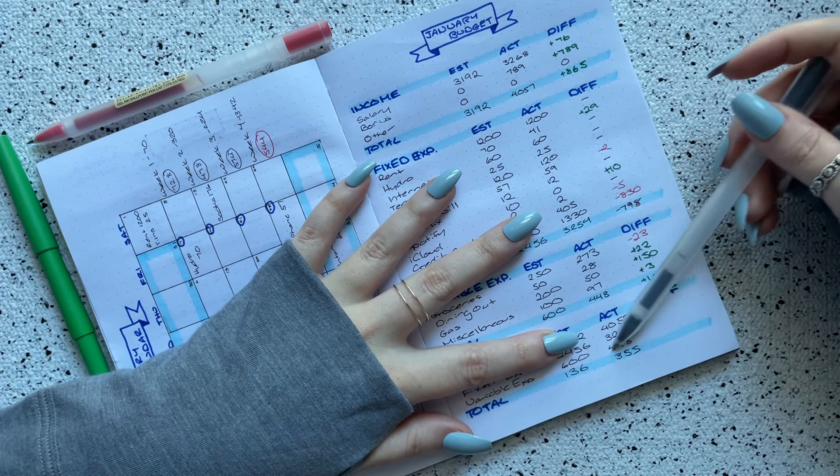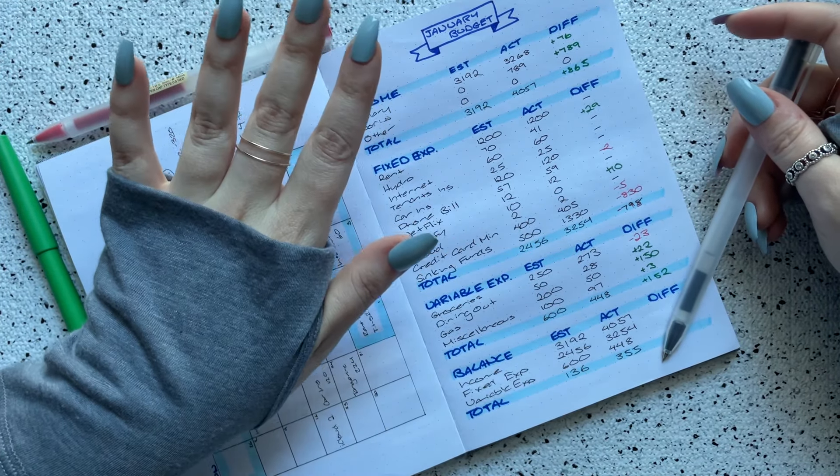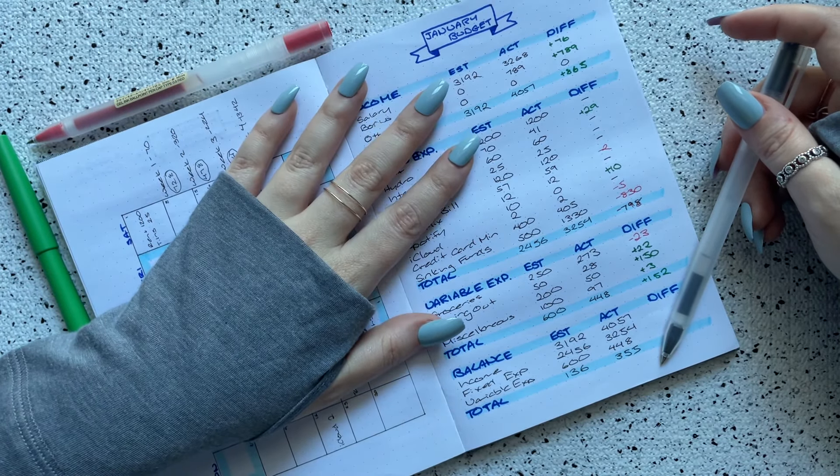I would have loved to put all of this towards my debt, but I really do need to focus on savings. I learned that when I did my essential versus non-essential spending review — it's just something I really need to prioritize.